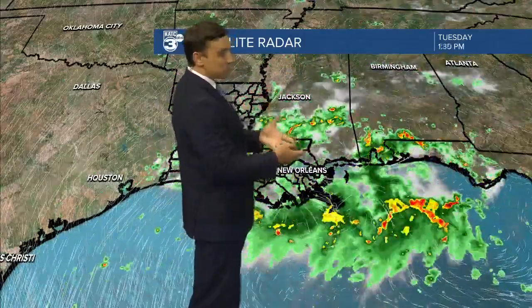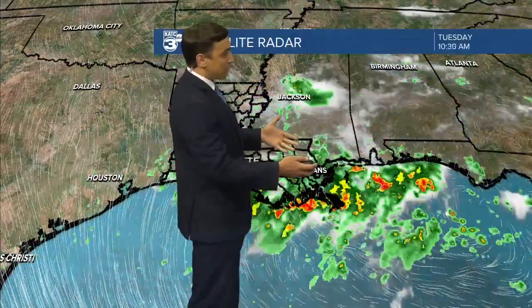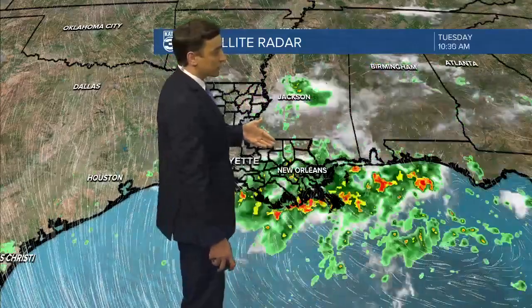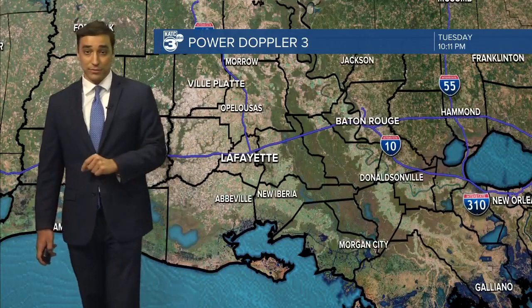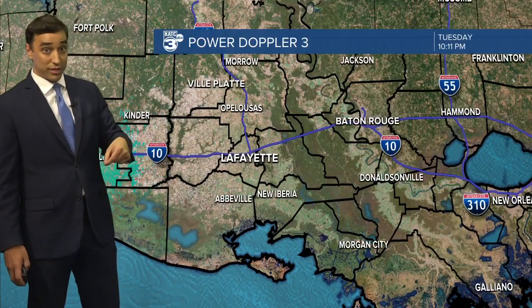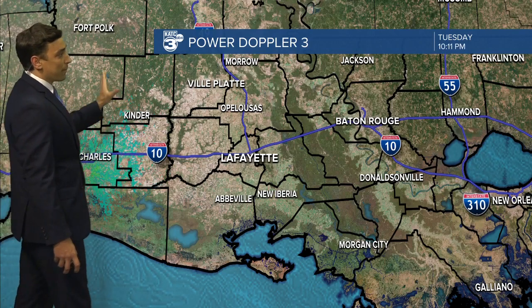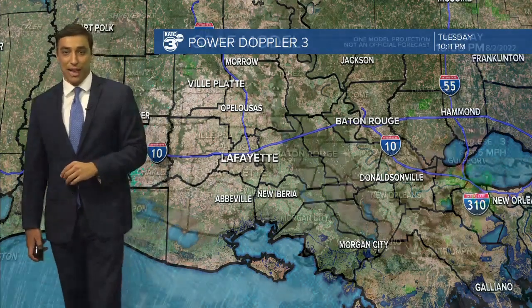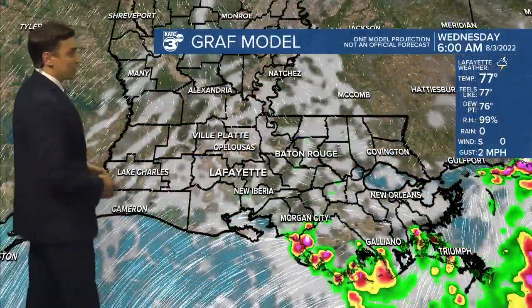As per usual in this type of pattern, the showers kind of disappear through the overnight hours and then storms try to fire back up first thing tomorrow morning. Power Doppler is quiet late this evening, so no major issues out there tonight. Temperatures are pretty much holding in the mid to upper 70s.